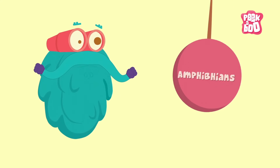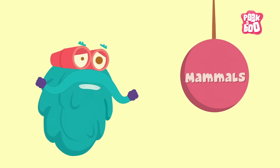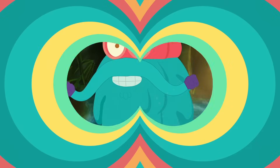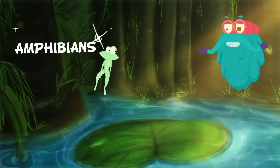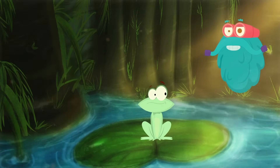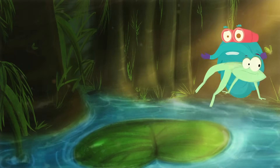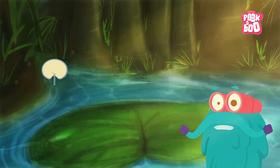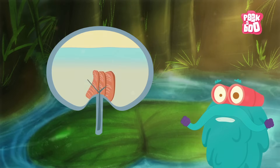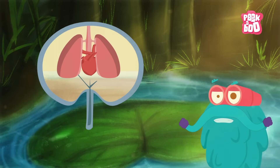Amphibians! Frogs and salamanders are some of the most popular amphibians. They are the ones that can live both on land and in water. They are cold-blooded animals and lay eggs coated in jelly. They have gills to breathe underwater and lungs to breathe on land.